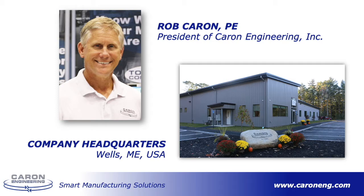Today, Caron Engineering is an employee-owned company with a dynamic product line that is sold worldwide through our network of certified integrators. Before I begin the presentation, I'd like to thank Okuma America, a valued partner of ours, for hosting us on their IMTS Spark Channel for this demonstration.